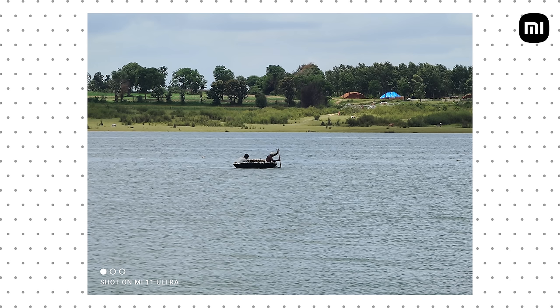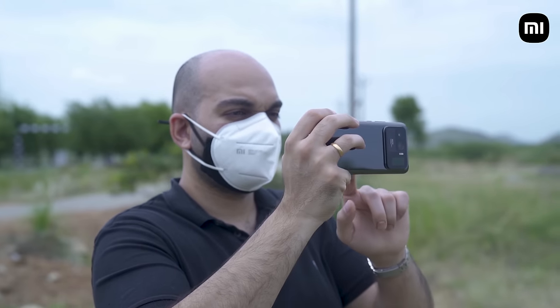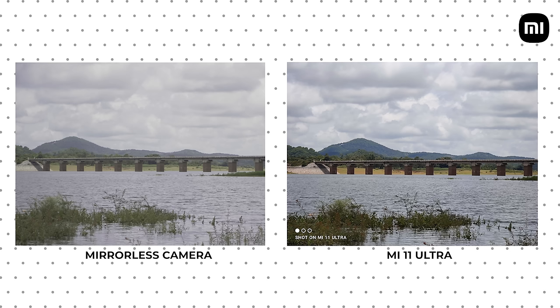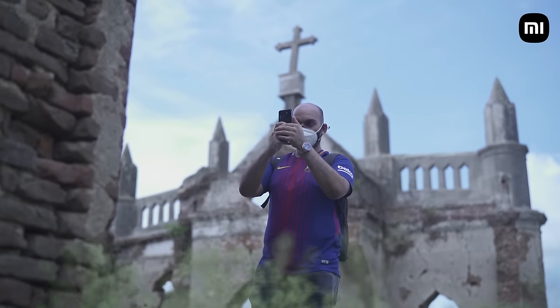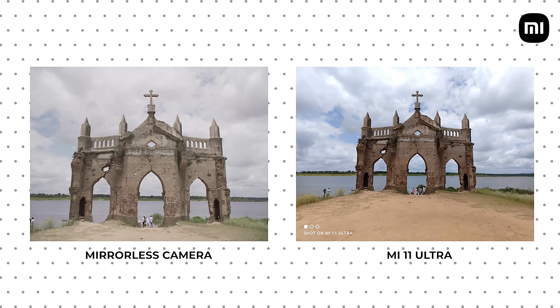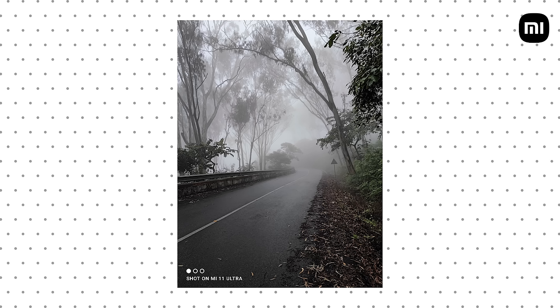In terms of versatility, the Mi 11 Ultra is able to capture photos that are wider and zoom in much further than an APS-C mirrorless camera with an 18–105mm lens. Not only that, the Mi 11 Ultra does better processing by default than what you would get with a mirrorless camera, because apart from hardware you also need good software. This means you don't really have to be an expert at photography to get great results — the Mi 11 Ultra will do all the hard work for you.